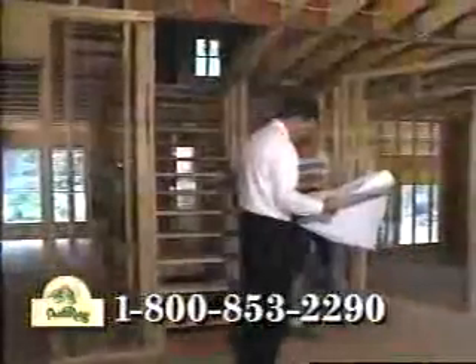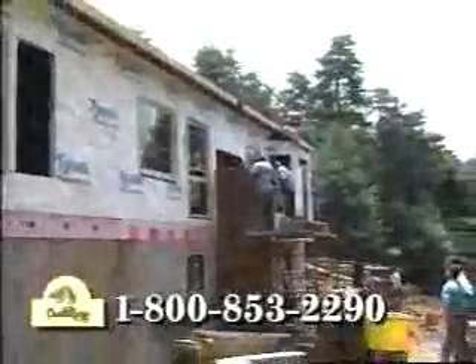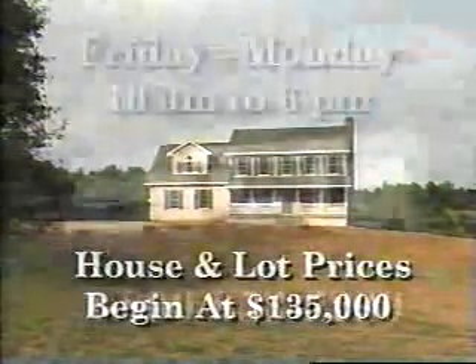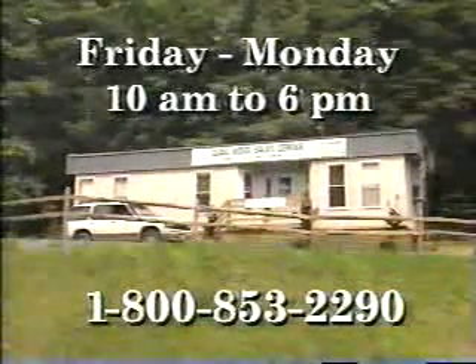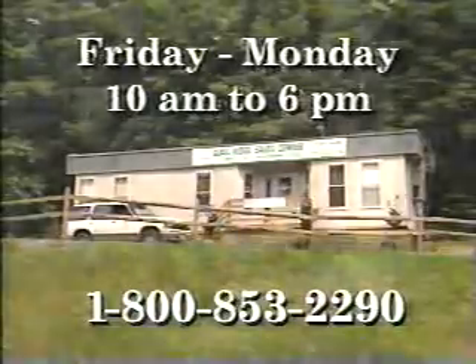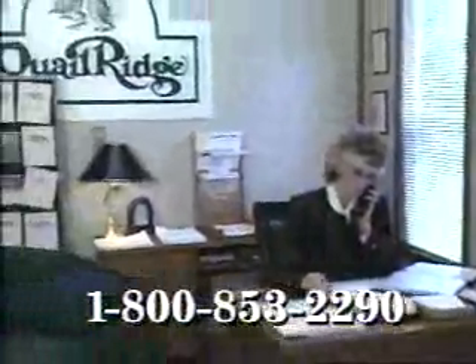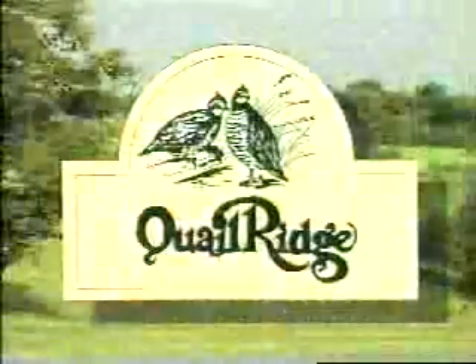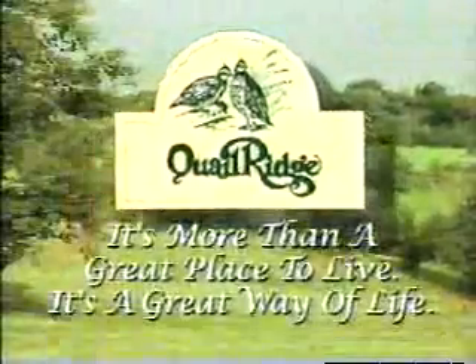Or, if you prefer, bring your own custom house plans for pricing. Customer service is a top priority at Quail Ridge. Our showcase builders work closely with their clients through each step of the home building process. Quality craftsmanship is ensured by the careful development of long-term relationships with accomplished subcontractors. House and lot prices begin at $135,000. The sales office is open Friday through Monday from 10 a.m. to 6 p.m. Call Lee Stewart at 1-800-853-2290 for easy directions to Quail Ridge. Quail Ridge — it's more than a great place to live. It's a great way of life.